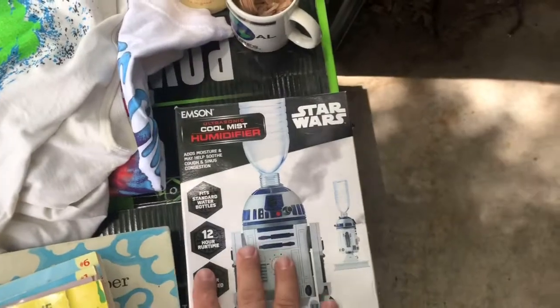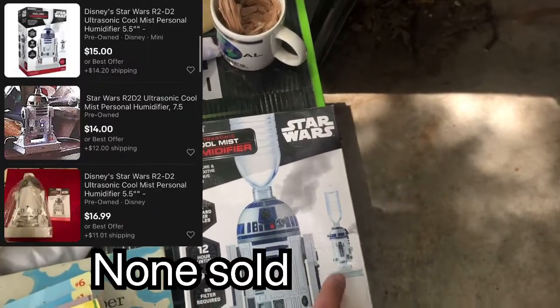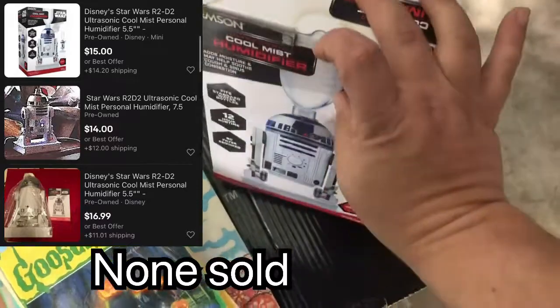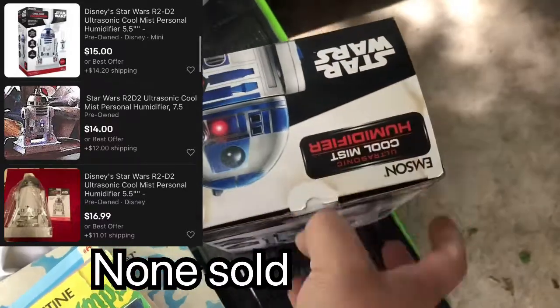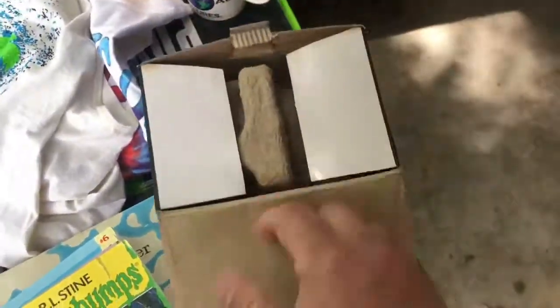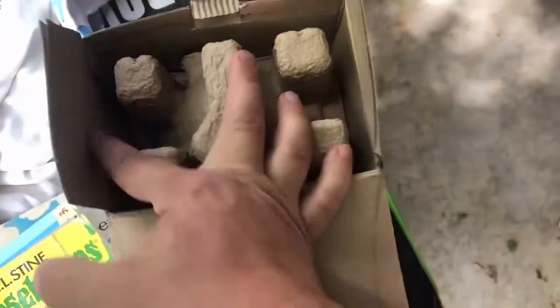This, Caleb picked out and I thought it was fantastic. It is in the box, but it's not new in the box — the box has some damage. It might be new in the box... no, it's not new in the box. It's a humidifier for the room that you screw a water bottle to.